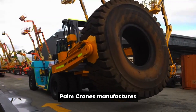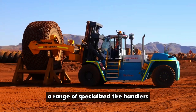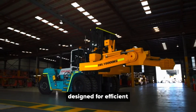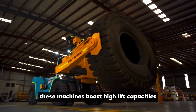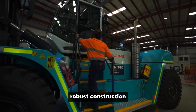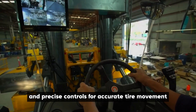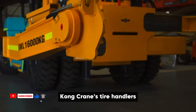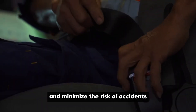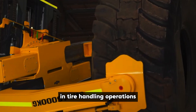Palm Cranes manufactures a range of specialized tire handlers designed for efficient and safe handling of various tire sizes. These machines boast high lift capacities, robust construction, and precise controls for accurate tire movement. With a focus on operator safety and ergonomics, Palm Cranes tire handlers are designed to enhance productivity and minimize the risk of accidents in tire handling operations.